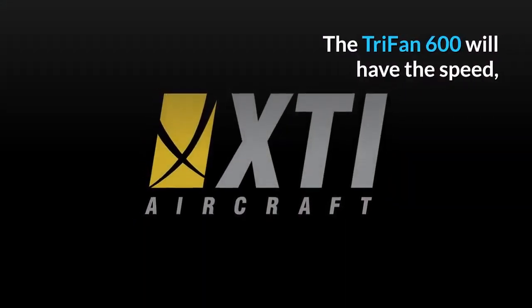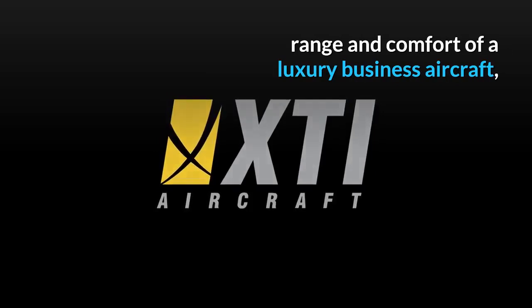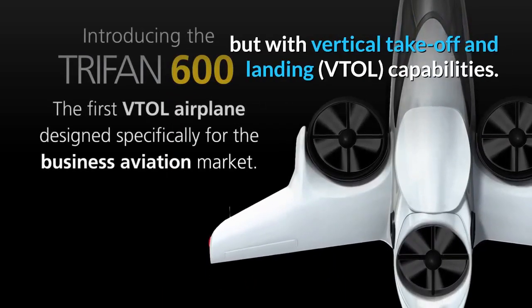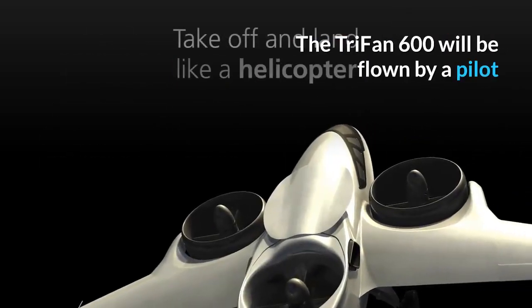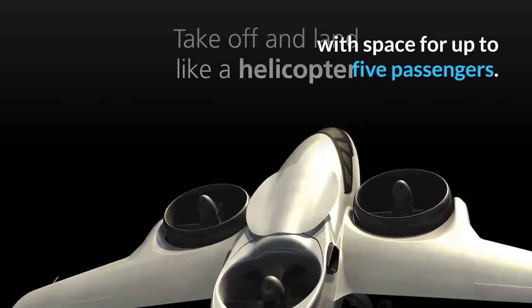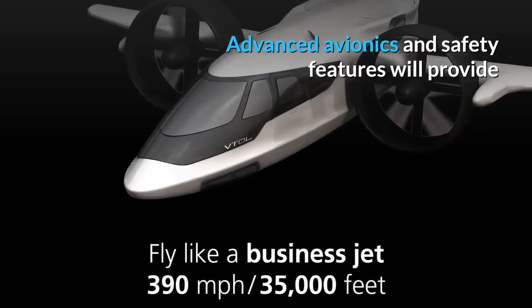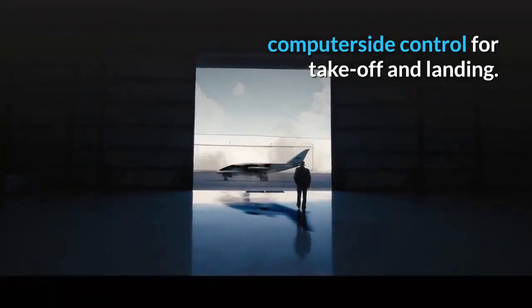The Trifan 600 will have the speed, range and comfort of a luxury business aircraft but with vertical take-off and landing capabilities. It will be flown by a pilot with space for up to 5 passengers. Advanced avionics and safety features will provide computerised control for take-off and landing.